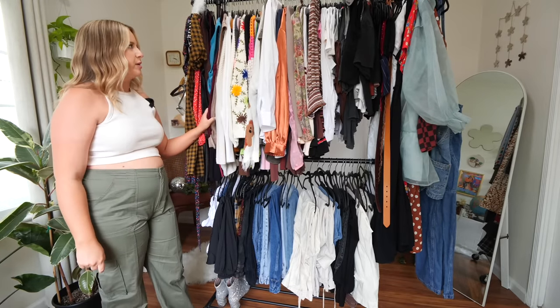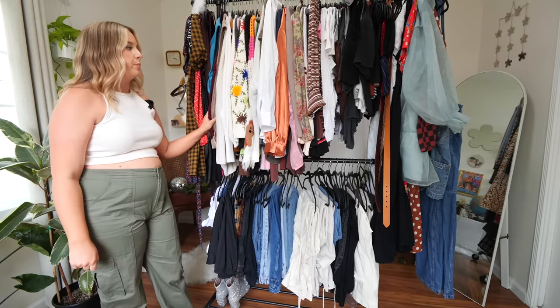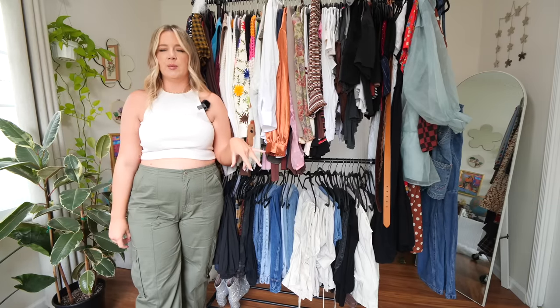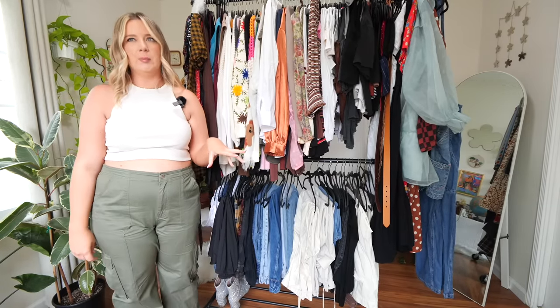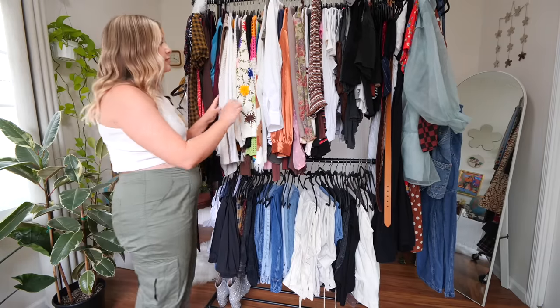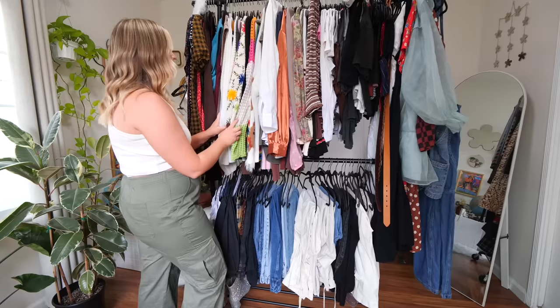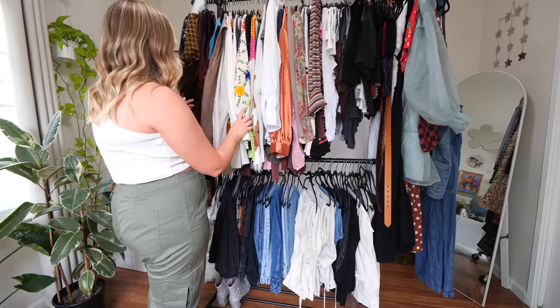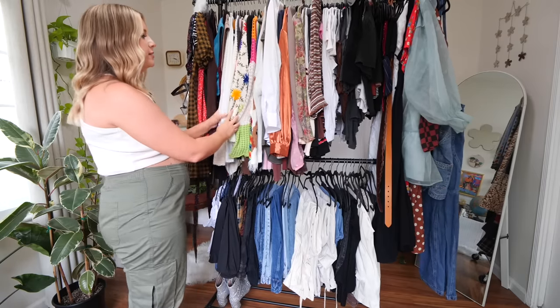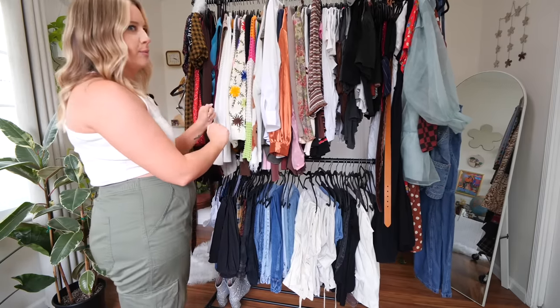We're going to start with the sweaters. I really feel like all of my sweaters are taking up the most space. Right now in LA, our extended four months of rain is pretty much over and it's definitely warming up. So I really want to start putting some of these sweaters away for fall and winter. We'll start there because that's where it feels less scary to me.